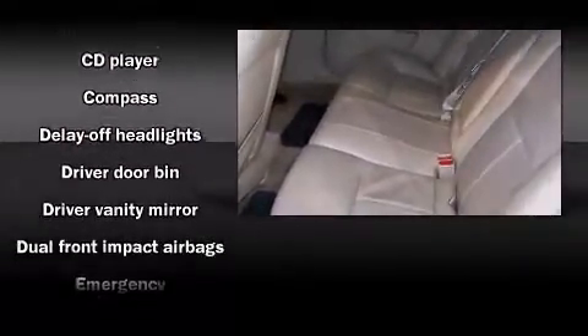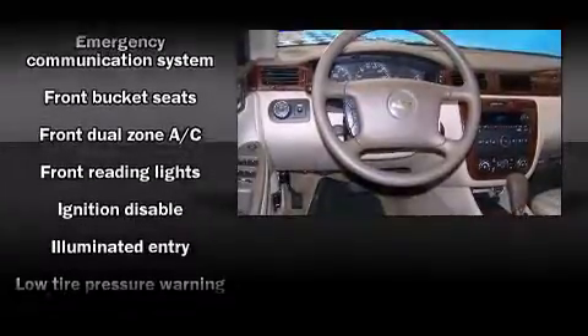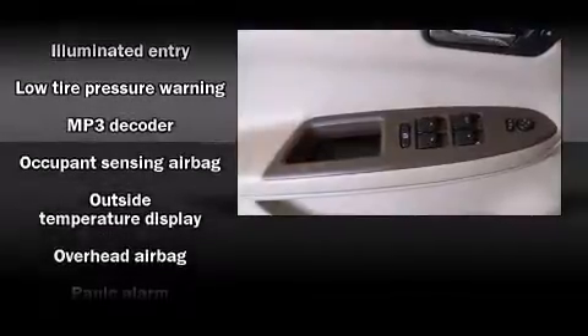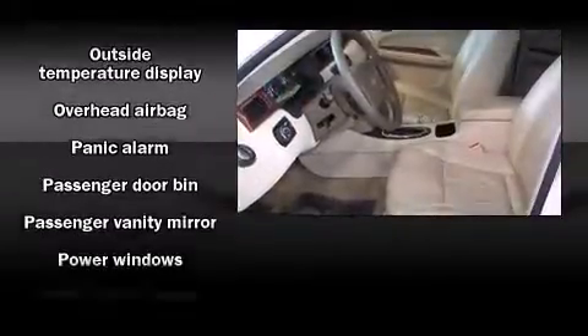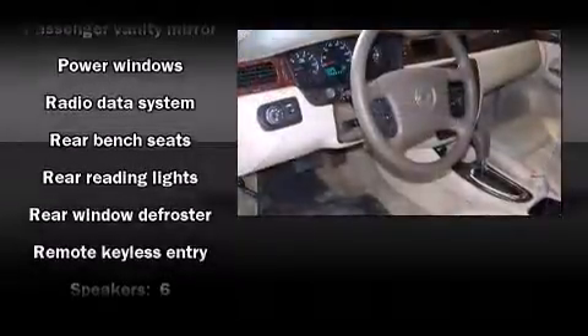Additional features include a trip computer, automatic temperature control, and power windows. Passengers are protected by various safety and security features, including dual front impact airbags, head curtain airbags, ignition disabling, OnStar, and four-wheel disc brakes.